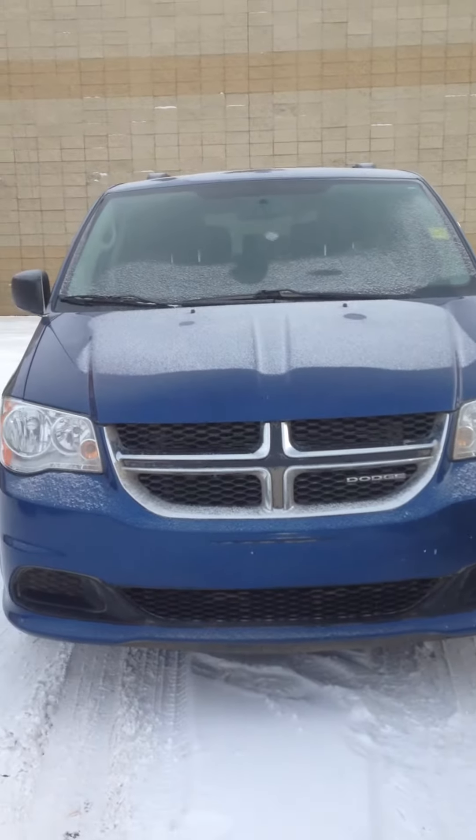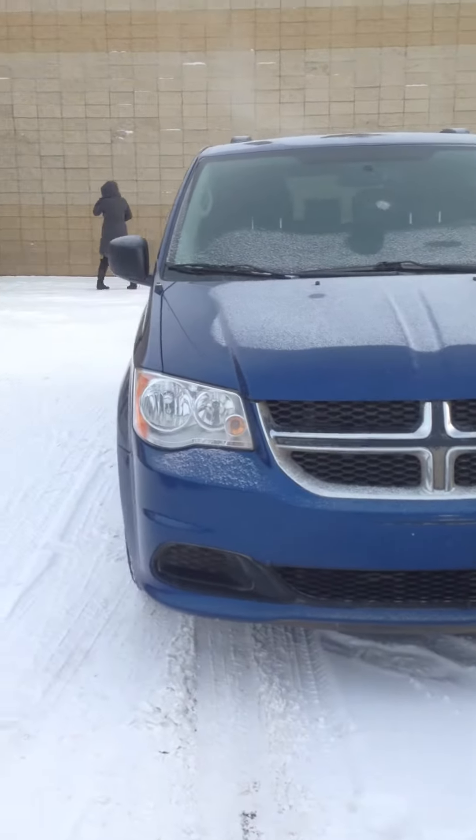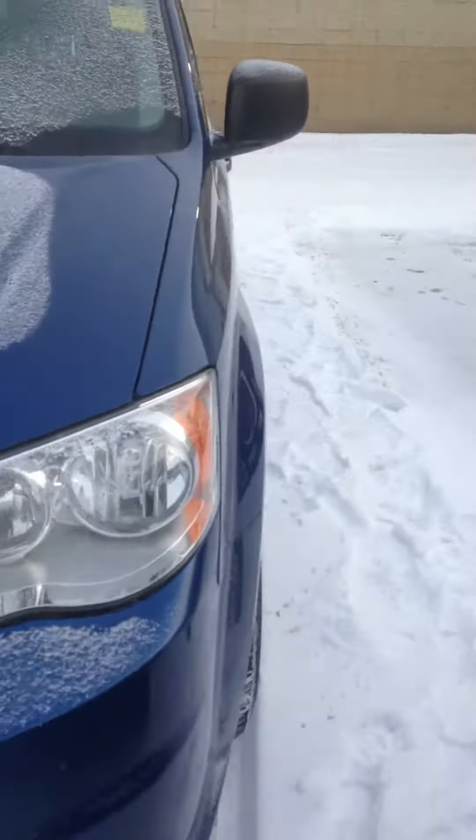Good morning Dana. This is Ali from Legendary Dodge. I have the Grand Caravan pulled up over here. As you can tell, it's a very nice blue in color. Now this is the SXT model.